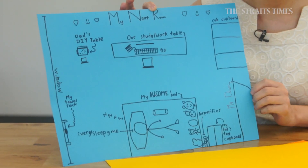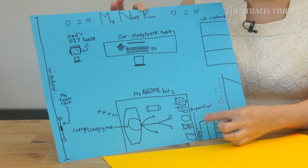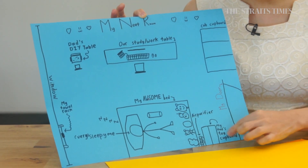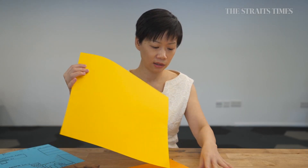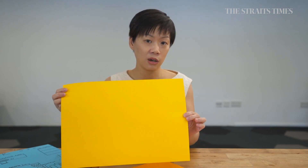The basic idea is to have children draw a map of, let's say, their own bedroom, or if they feel particularly excited, they might want to draw a map of their entire house — using a piece of paper and some markers. The aim of this activity is to get children to explore spatial relations between different objects and to visualise what their room looks like and how they can transfer it into a two-dimensional drawing of a map.